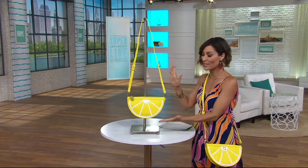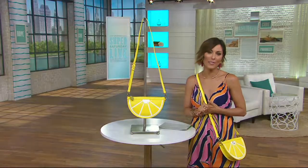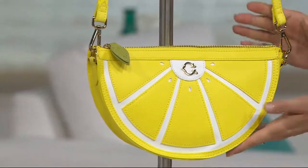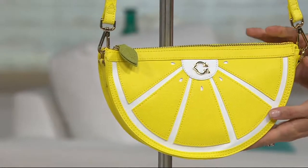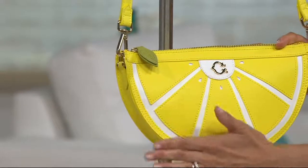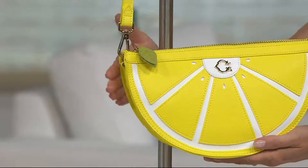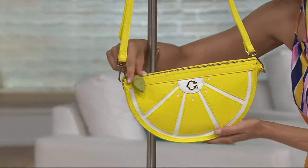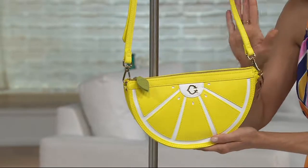So it brings us to our very first item, donated by the wonderful C. Wonder brand — a brand known in the fashion world for being fun and having a great boho vibe. Just in time for summer, we're presenting their convertible crossbody handbag that is done to look exactly like the lemon. The shape is crescent, the color is lemon yellow, and you even have the cutest little zipper pull and a beautiful neon yellow strap.